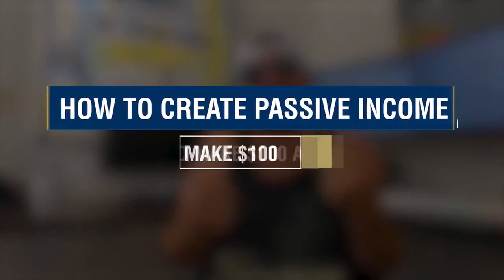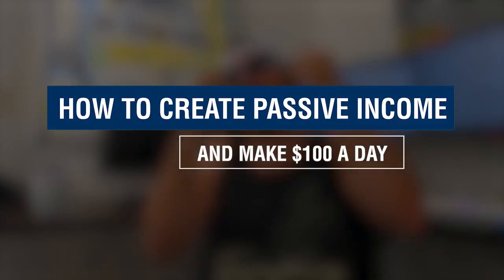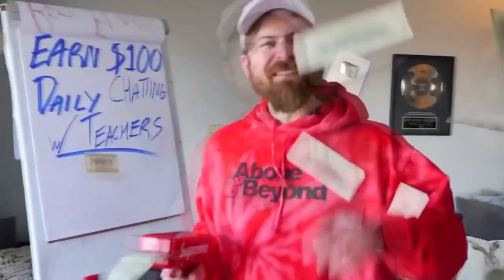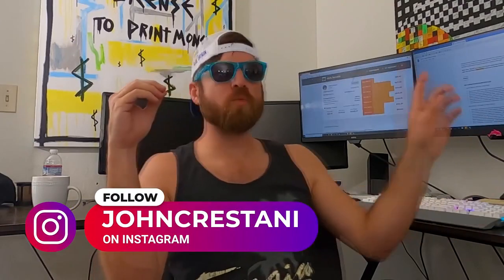John Crestani here, and I'm going to be talking about how to create passive income and easily make $100 per day. In my business, I make thousands of dollars per day, but I'm going to be going over how you can make $100 per day in passive income. And you can see some proof of that right over here — with just one video I did, I make anywhere from $150 to $350 per day promoting a little known affiliate product.